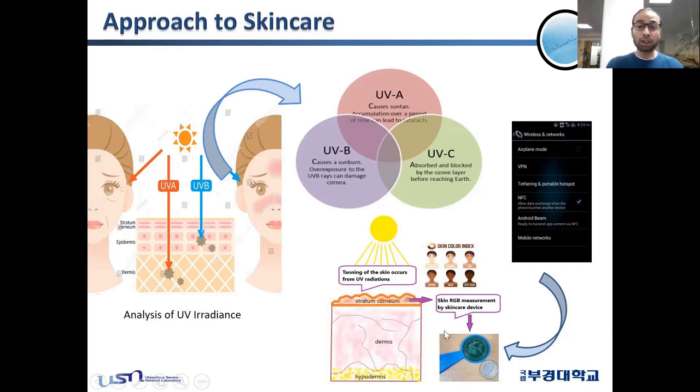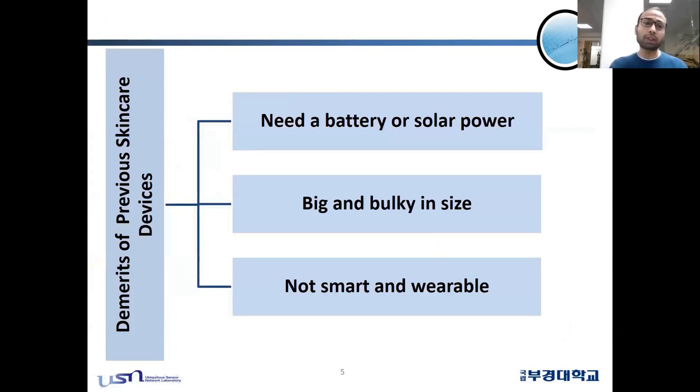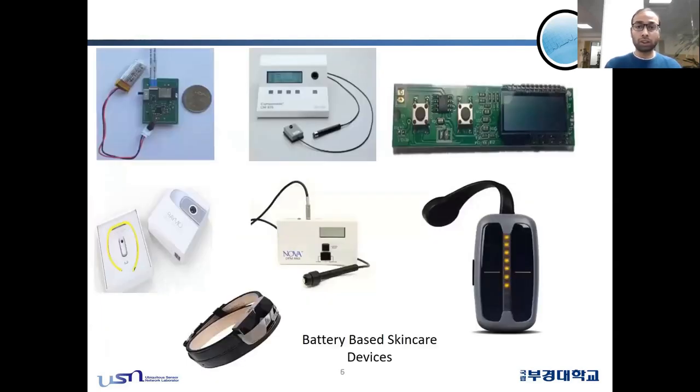We developed a skin RGB color device using UV sensors and a color sensor. This device is capable of harvesting its energy from an NFC smartphone. Previous skin care devices had major limitations: they mostly required a battery or solar power to operate, were big and bulky in size, were not convenient to carry outside, and were not recognized as smart, wearable, and non-invasive devices. The figures shown represent typical skin care devices available in the market, which are mostly battery or solar-cell based.